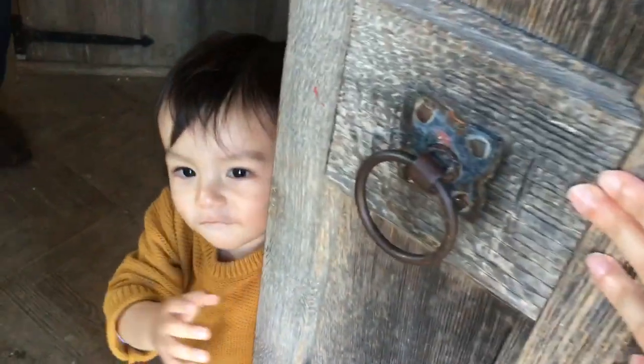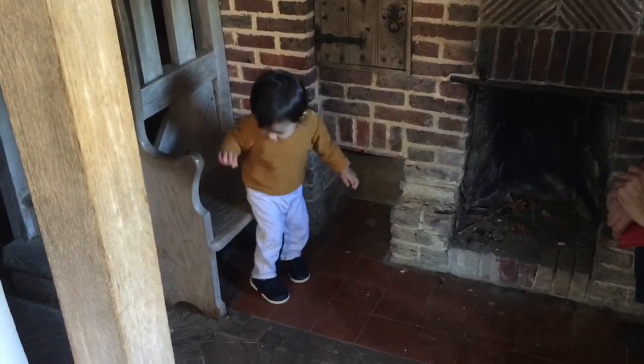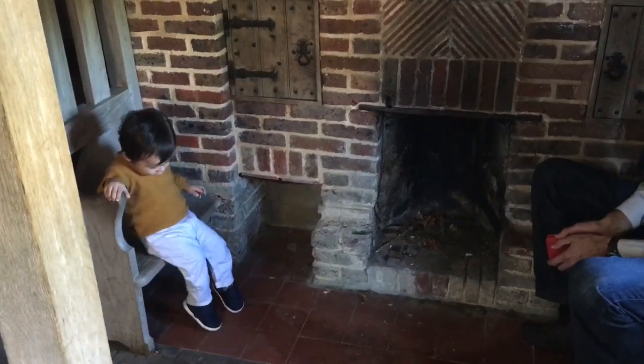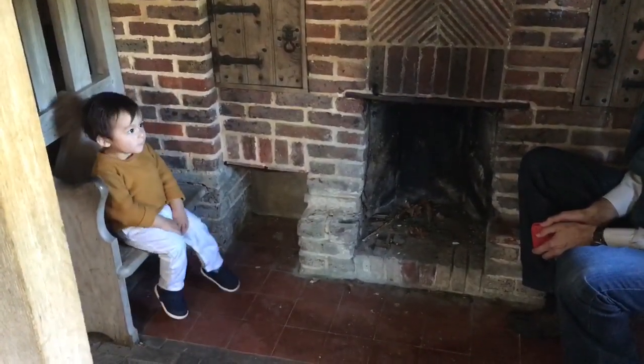Come on, let me in. You sit down, Lawrence. Have a sit down. That's it. Good boy. Sitting by the fireside. Good boy.